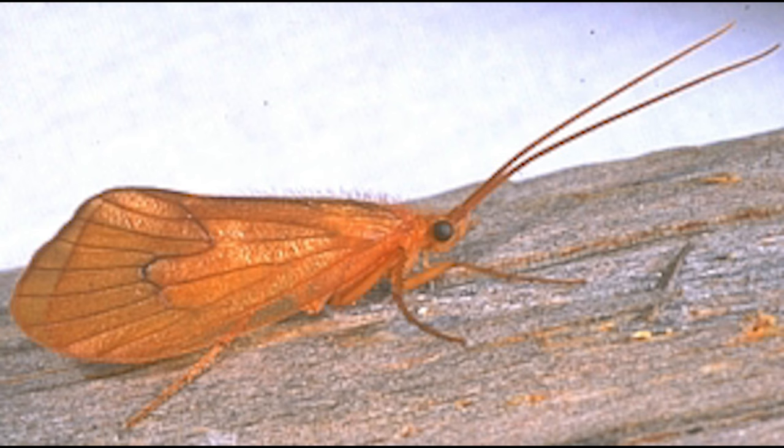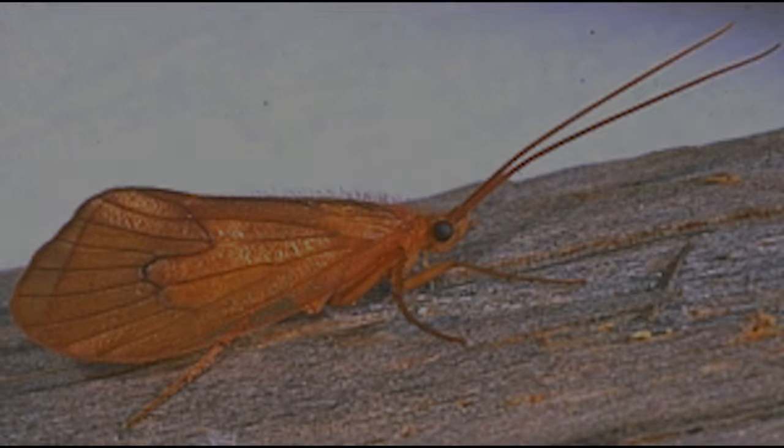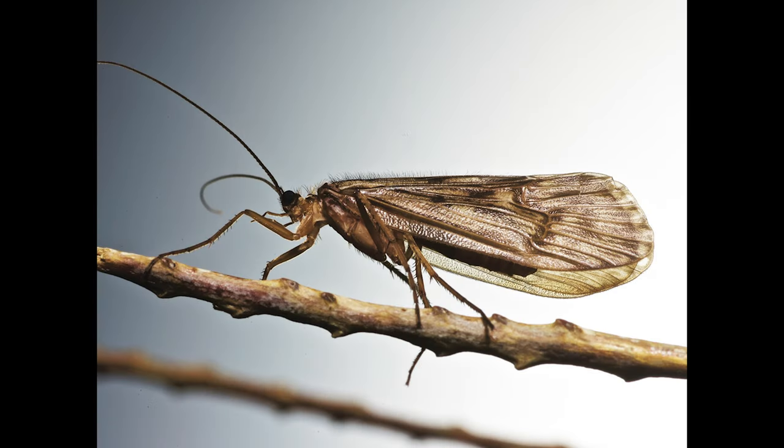Starting with the caddis eggs, in some species the adult female is actually going to swim to the bottom of the river or lake, deposit the eggs, and rise again to the surface to fly away. But some will also lay their eggs by briefly landing on the surface of the water and depositing the eggs there. Either way, the female adult caddisfly is going to lay up to 800 eggs.